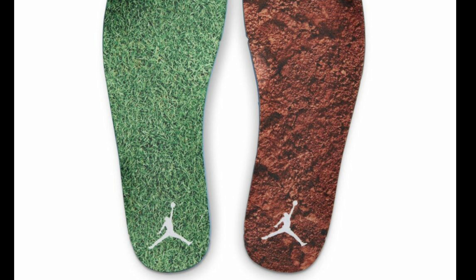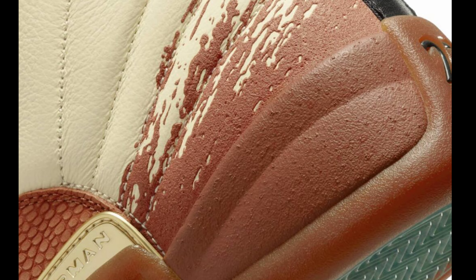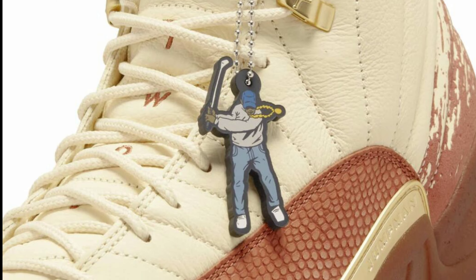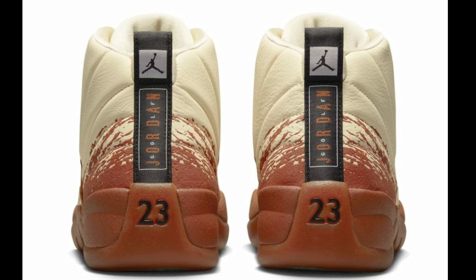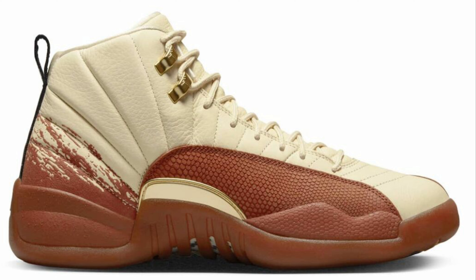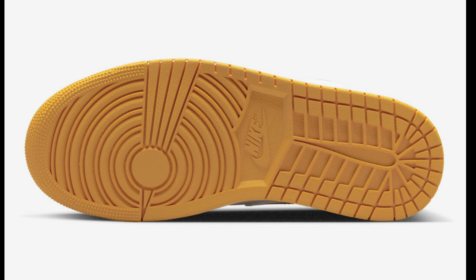East Side Golf also has a regular Jordan 12 dropping in November for a retail price of $200. The muslin, black, and burnt sunrise color scheme is pretty loud — it has a cream-colored leather upper with light brown hints throughout and paint splatter graphics over the upper. It's dope and definitely a shoe that stands out. It's a collab so people might be on it, but I'm not sure I'd make the effort to get it. Let me know what you guys rate this — easy pass or fire?